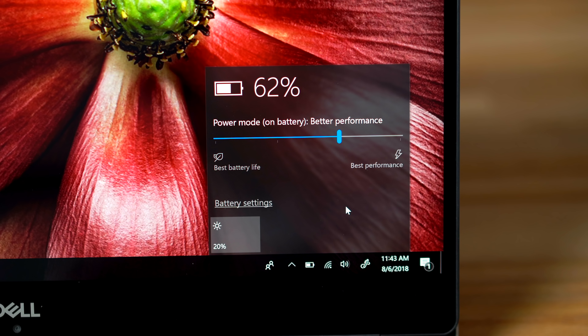Right out of the box, the XPS 15 won't run at full performance. You actually have to click the battery icon and turn the slider up to the max.